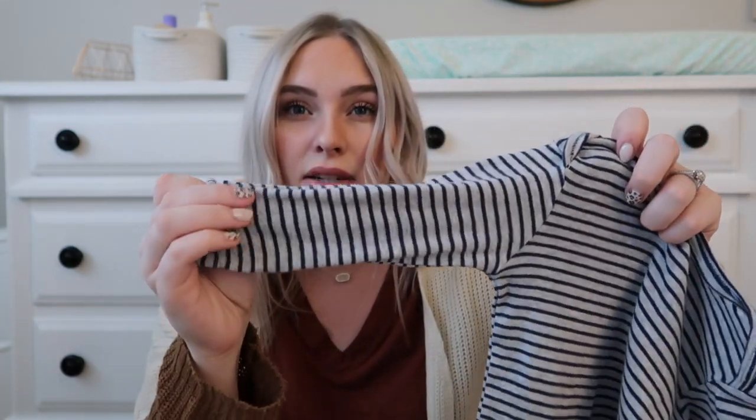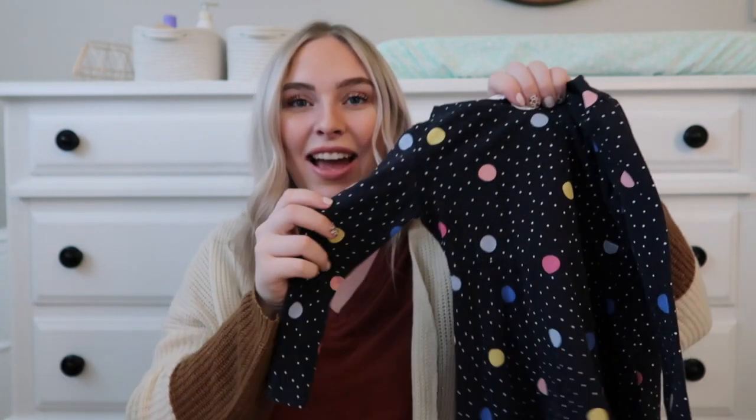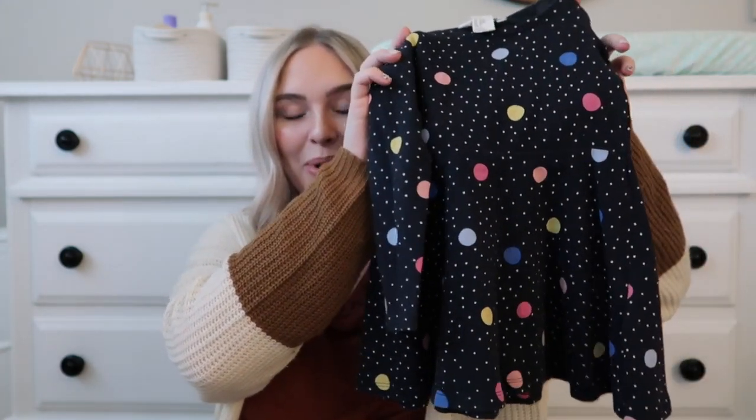That onesie is by Carter's in 24 months — I didn't realize it was a 24 month, so it'll be a little bit big on her — and it was $1.75. Next I got this dress, which is definitely out of my comfort zone for dressing Skylar. I usually dress her in neutrals, so this is a statement piece. It has little polka dots — I thought it was really cute and I know she'll like it. It's from H&M and was $2.25.